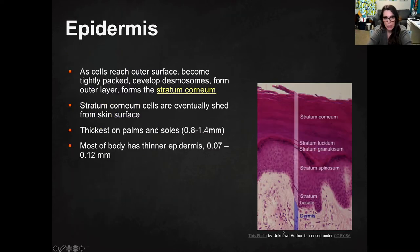Looking at an actual histology slide — an actual tissue sample of the epidermis — as the cells reach the outside surface, they become really tightly packed and they develop desmosomes, which are basically connections between cells. They basically link up and form that outer layer of the stratum corneum, and those are eventually going to be shed from your skin surface.